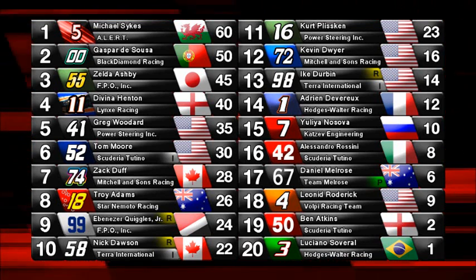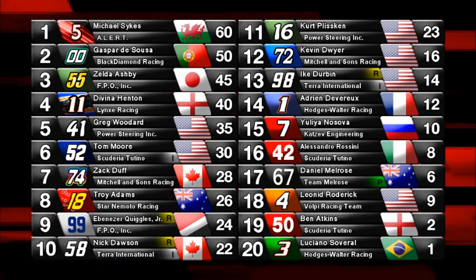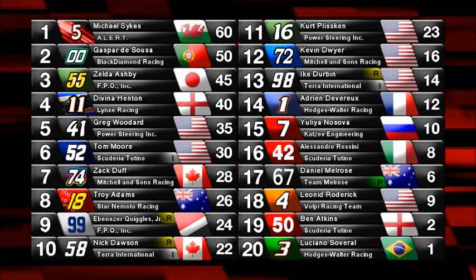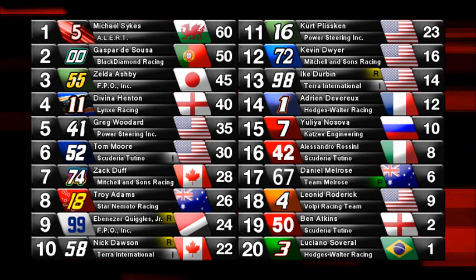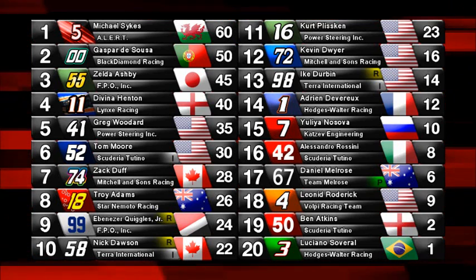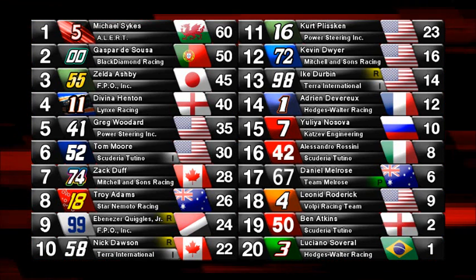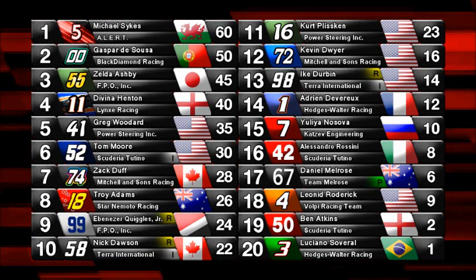These results are provisional because both Terra International Motorsports cars of Nick Dawson and Ike Durbin failed post-race tech. There is going to be an inquiry and those two cars could be removed from the results entirely. Those are Independence Trophy cars and they can't afford to drop that far back in the standings. That has huge implications for the two Terra International Motorsports Lycoyas — which some people say are basically just satellite Power Steering Incorporated cars, and considering how well the PSI cars ran today, you can see why some people would believe that.